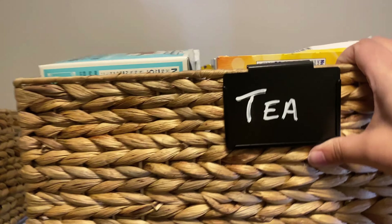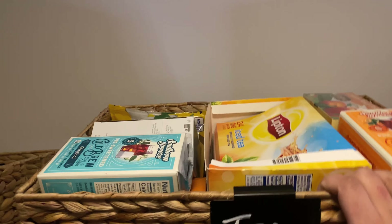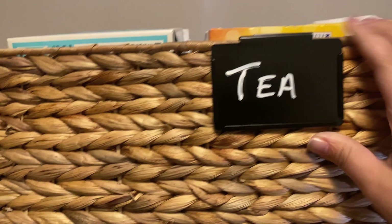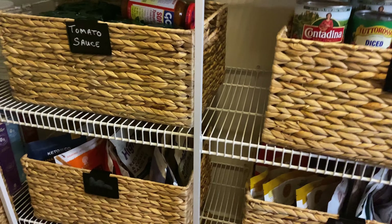This is our tea bucket. I have lots of different teas in here. Nobody really drinks these — Penelope will occasionally drink them — but it's something we keep on hand for guests. It's either very low sugar or low carb.